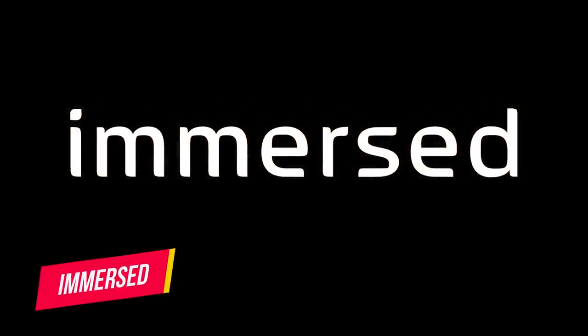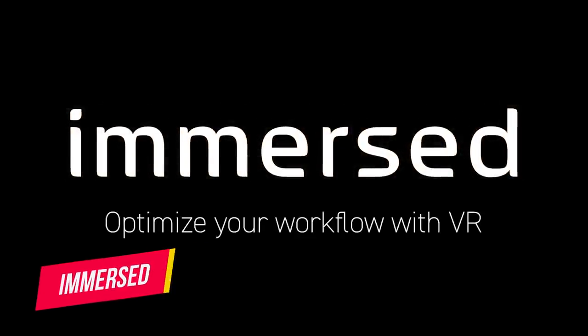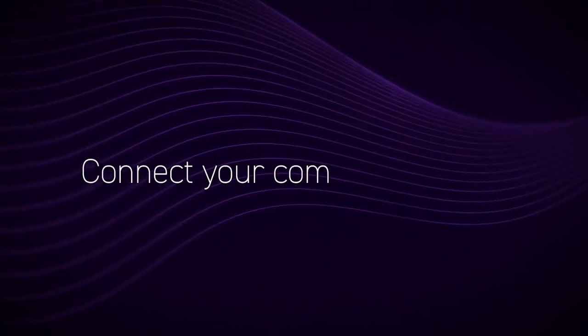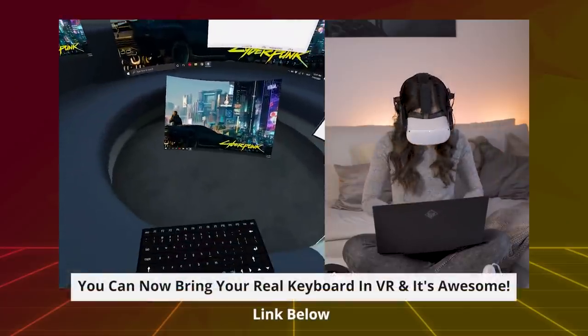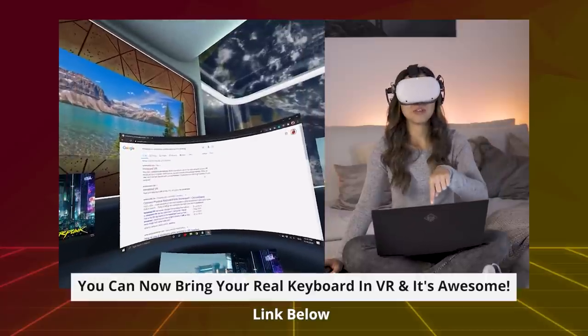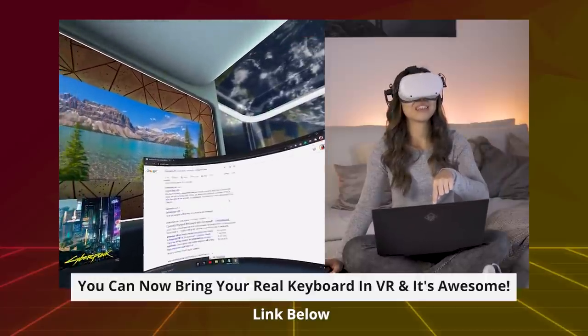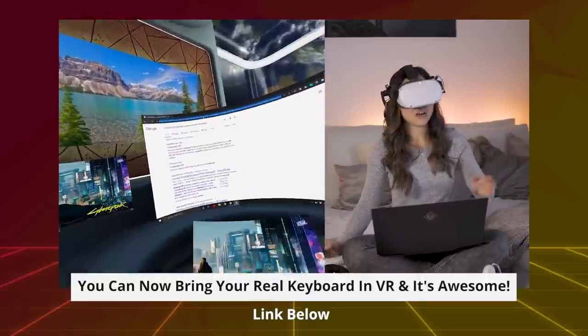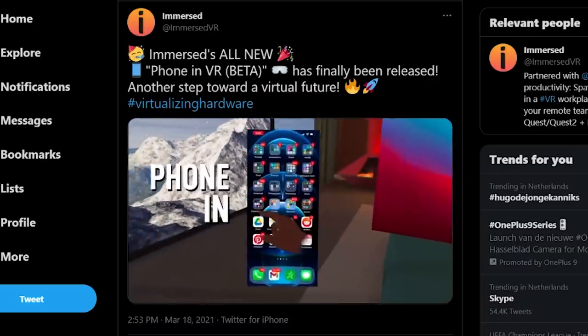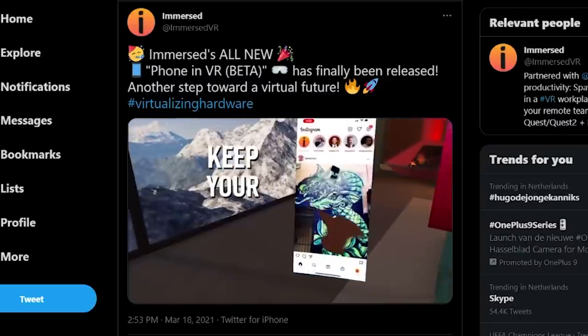I also have a great app for solo workers. Immersed allows you to create multiple virtual screens wherever you are — great if you're outside or anywhere without access to various screens, like at your grandma's. The app also allows you to co-work, but it feels more focused on solo work. The free version gives you access to two screens, and if you want more, you need a paid subscription. They recently added the ability to bring your phone inside the app too.